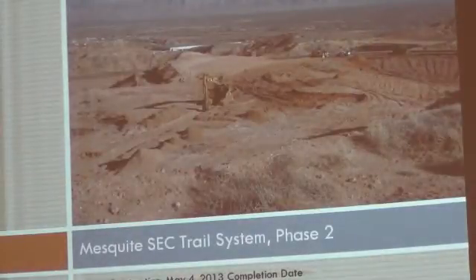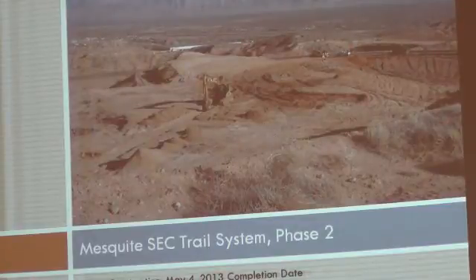The Mesquite SEC Trail System Phase 2. Mesquite General Contracting began construction February 4th and it is a 90-day construction period, so the completion date is May 4th. They completed this — right here is the trailhead right near Ben Franklin and Lower Flat Top.